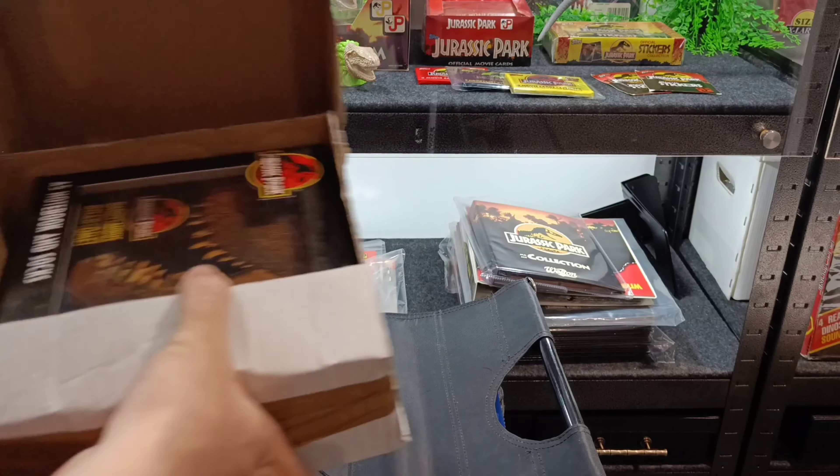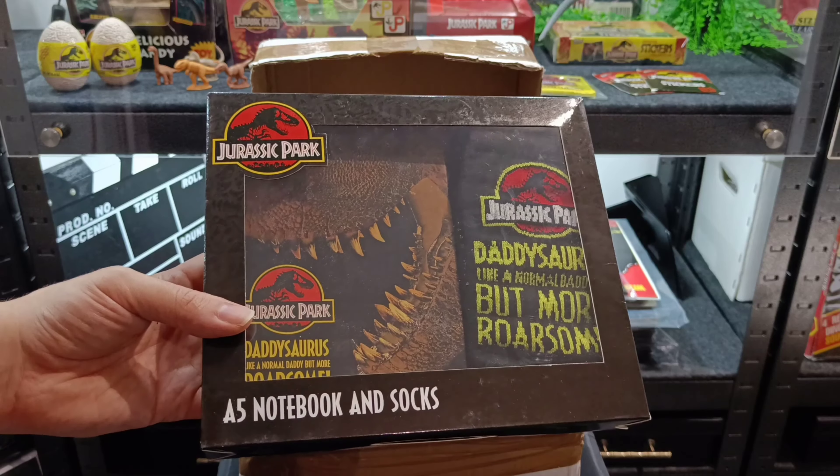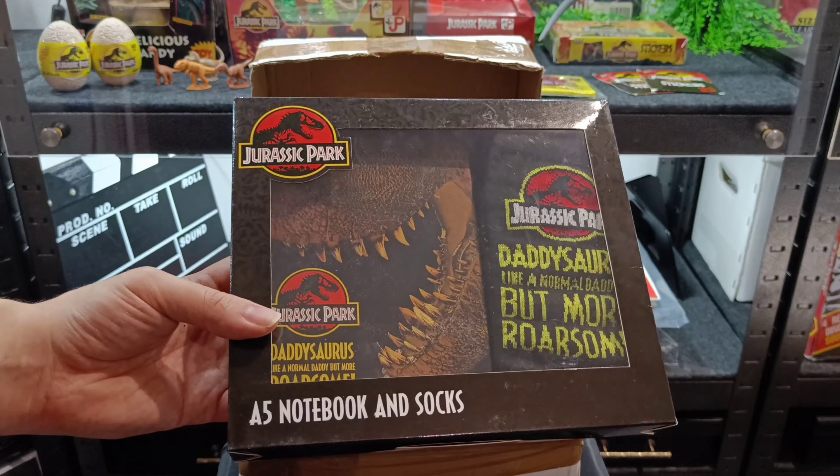These turned up on one of the Jurassic Park Facebook groups and I decided to invest in two. I've got two because one I'm going to keep in the box — it's actually an A5 notebook and socks to celebrate Father's Day. I'm a father and probably my family might see this, but it was so obscure and hard to get hold of. These are found in Poundland in the UK at the moment. This is actually in the Jurassic Park 25th anniversary branding, with the Jurassic Park logo and that fossil motif that was on everything from the 25th anniversary.